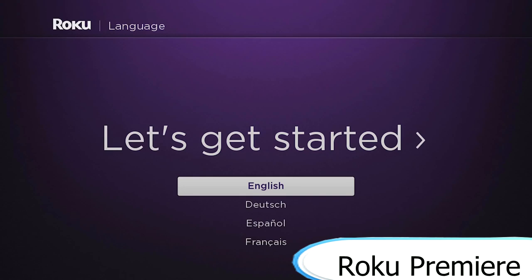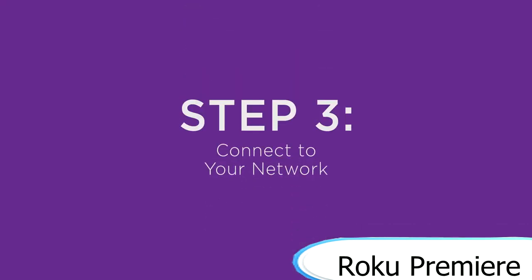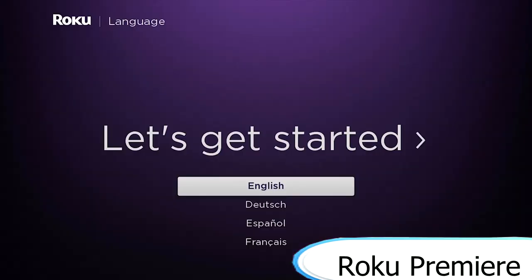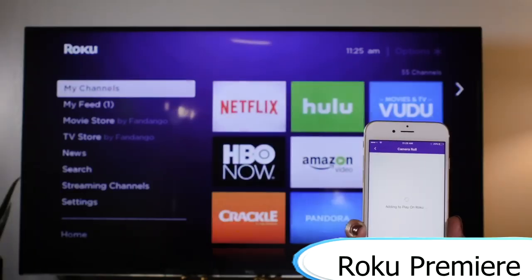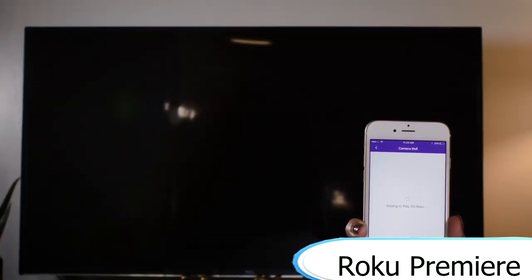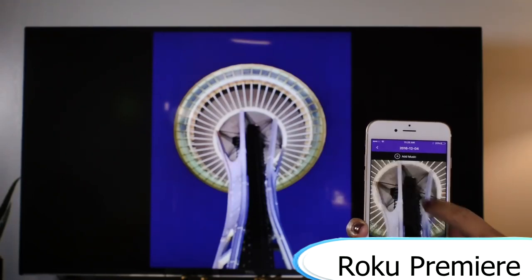It's worth the cost if you don't have a streaming device yet. Roku acts as a streaming hub for all your streaming services and allows you to bring it to various TVs in different resolutions. It's really useful just having one central device to hold all the multitude of different streaming avenues.